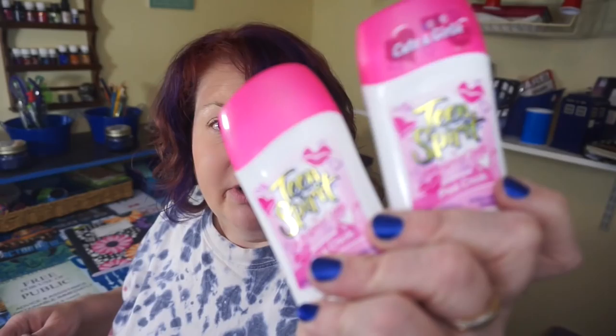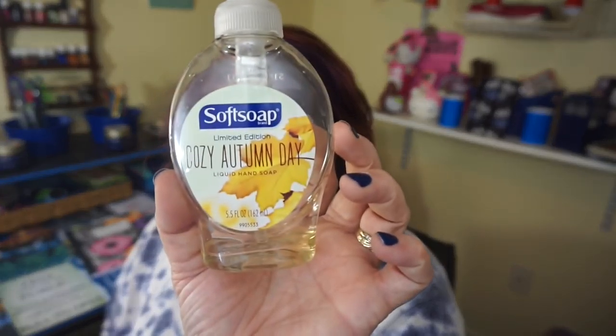Another thing that I use a lot — it's been a while since I've done empties — but I have two of the Teen Spirit. I love the smell of these. I guess it makes me feel like I'm a teenager again. I love the smell of this, it works really well. This is an antiperspirant and deodorant. It is by Ladies Speed Stick but it's called the Teen Spirit.